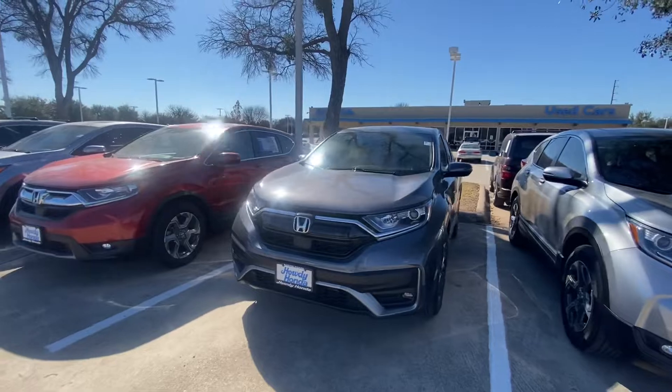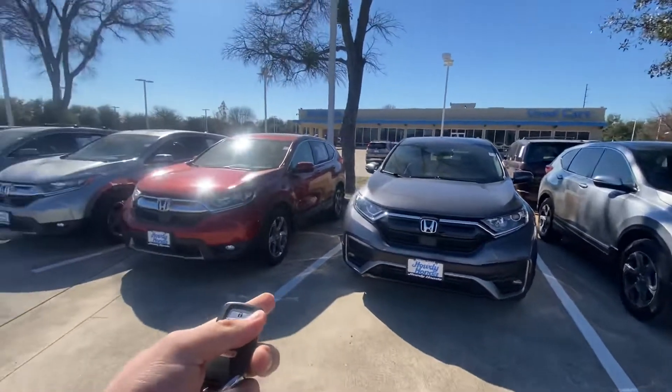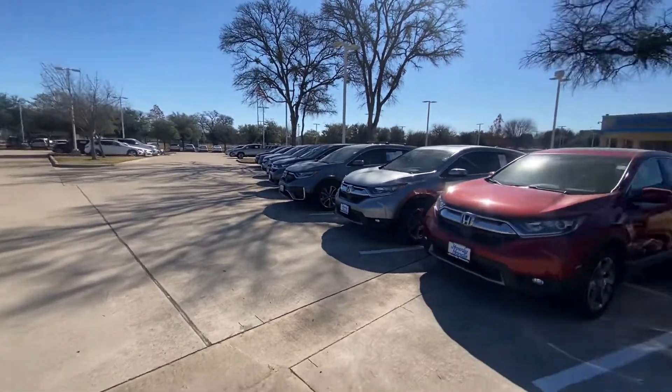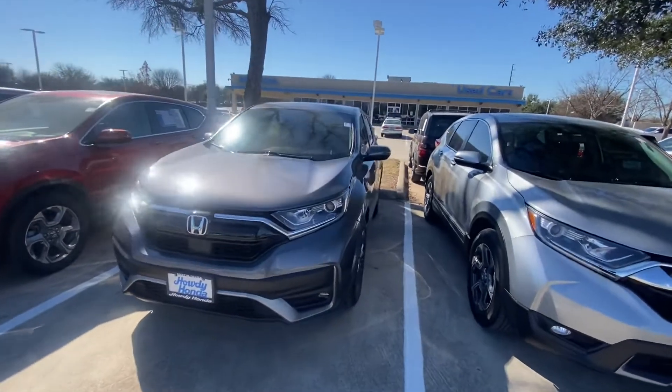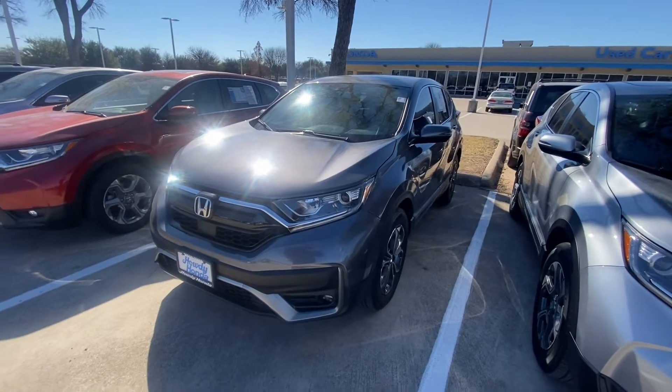Please let me know if you have any additional questions or if you would like to schedule an appointment. As you can see, we also have other CRV options — 160 cars total — so we can definitely find something you like that fits your budget. I'd be more than happy to help. Thank you and have a great day!